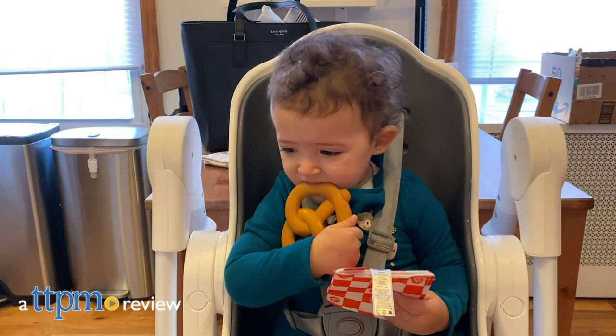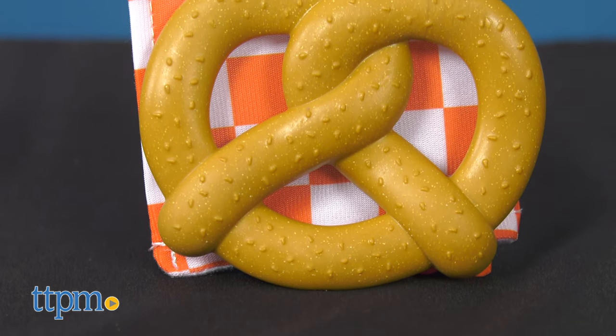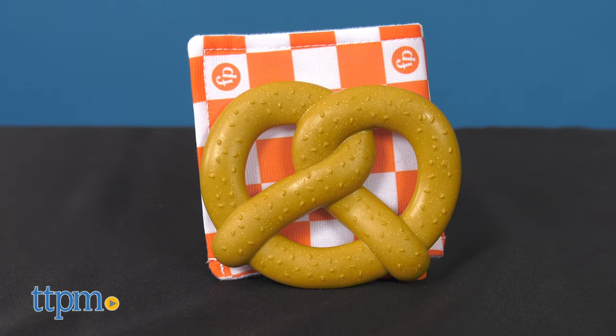A fun way to soothe sore gums due to little teeth coming in. Hi, I'm Luisa from TTPM, here with the Fisher-Price Pretzel Teether from Fisher-Price, a teething toy that offers teething babies something soft and cute to chew on.